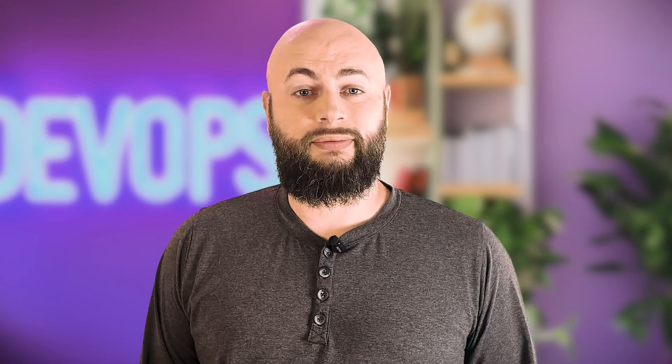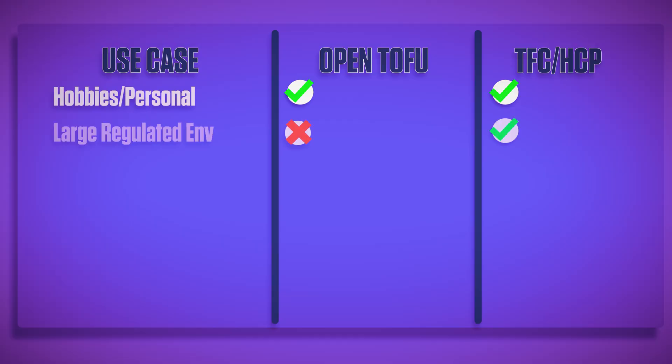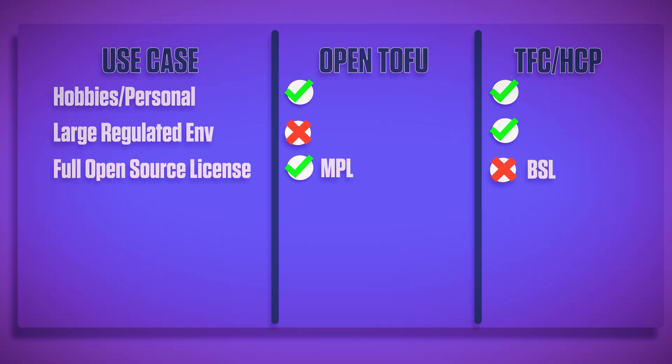Migration is straightforward for Terraform-compatible code. When to use which? For hobbies or personal projects, either Terraform or Open Tofu are perfectly suitable. For large regulated environments, Terraform wins at the moment. If open source is what you're looking for, Open Tofu is the clear preference.